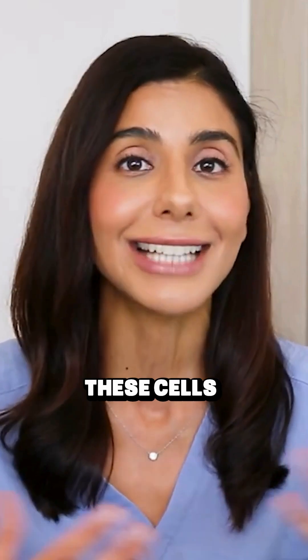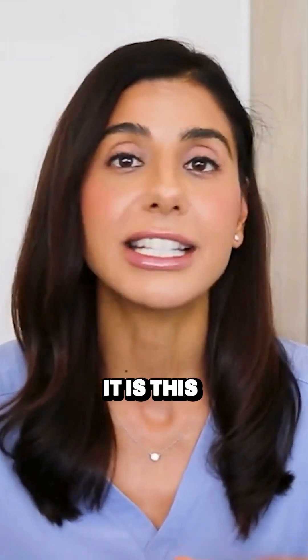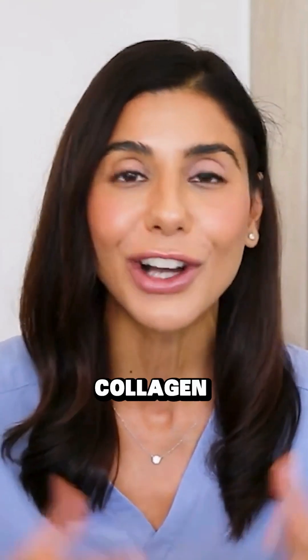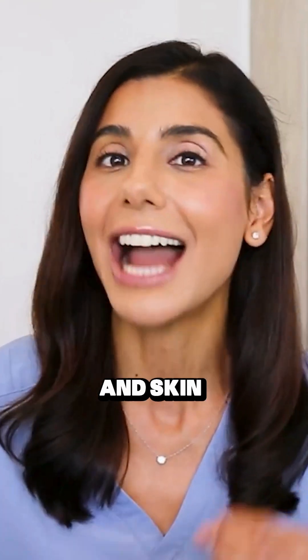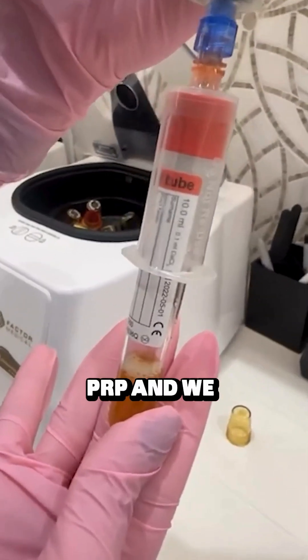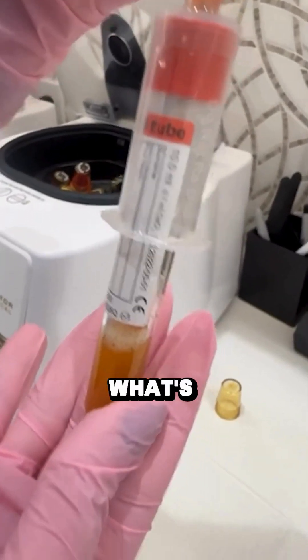The platelet-rich plasma has cells and signals that help to heal the skin. It is an amplification of your body's wound healing response to help produce collagen and elastin and skin reparative properties. When we take the PRP and add a coagulating agent such as calcium chloride, we create what's known as platelet-rich fibrin.